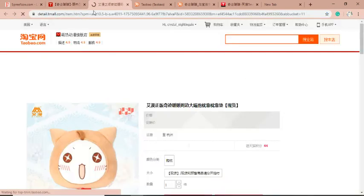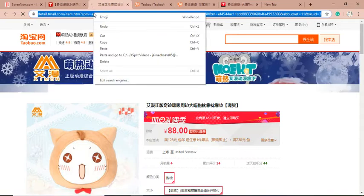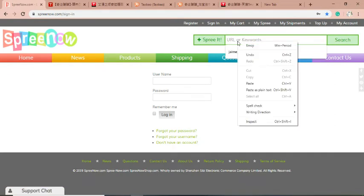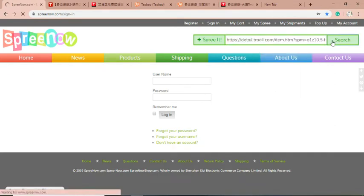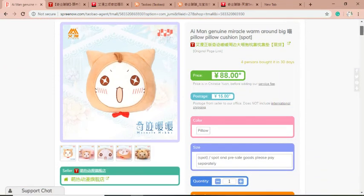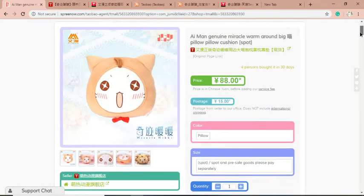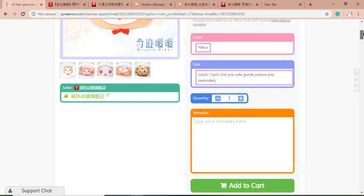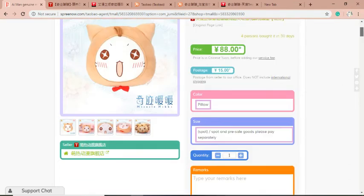So what I'm going to do is click the Momo plushie. What you want to do is copy and paste this link. You go back to SpreeNow and paste it. There you go, here it is — it is the Momo plushie. It costs $13.45, and including the postage which is $2.29. So you're going to click Pillow, this one, and then you add to your cart — which I'm not going to do. And that's basically it, really easy stuff.